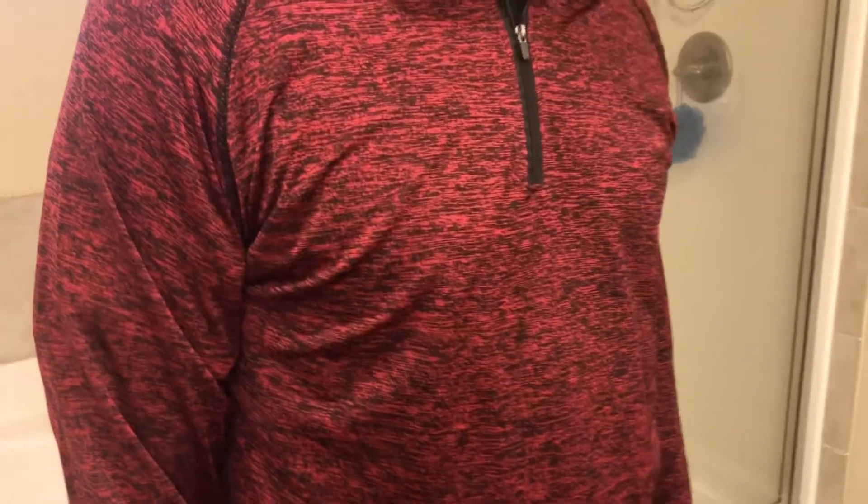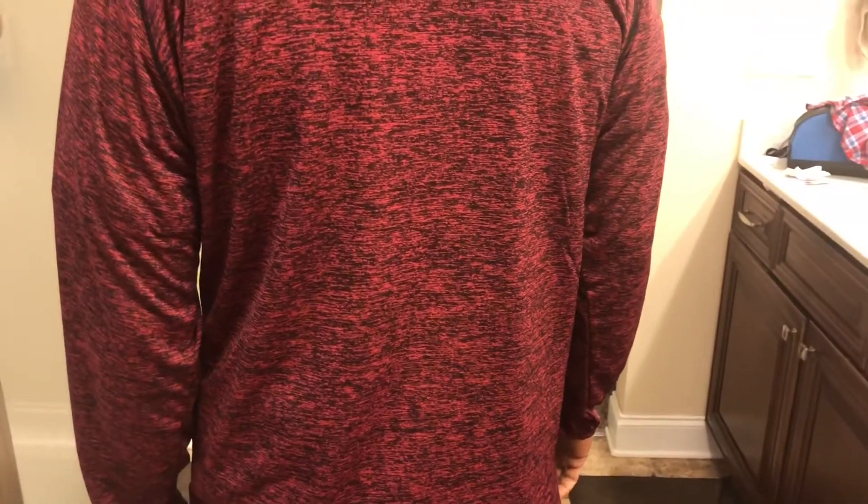My husband and my daughter love pullovers, so I got him one too. He hated every second of posing for me, so I appreciate that, honey. He has on this black and red pullover and it's pretty cute. It's thin, so it's not too hot, and then it has like a simple zipper. Nothing special, but comfortable.